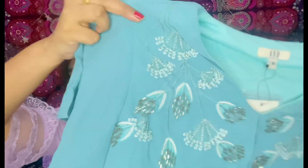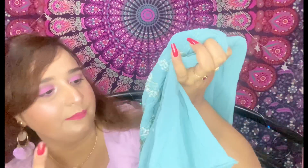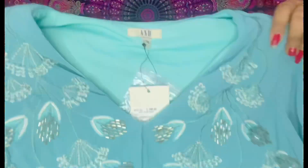Another top also from AND — this one is a really pretty turquoise color. It's a light blue turquoise shade. It also has short butterfly sleeves and a v-neck. The neck and chest area has sequins work as well as thread embroidery, which makes it really beautiful. This is priced at ₹2799 — about ₹2800 — and I got a discount on this one too. I got size 10, which is medium for me. I love the work and the neckline on this one.